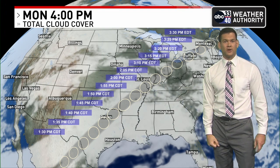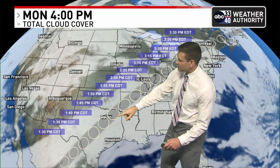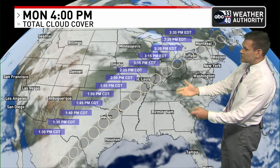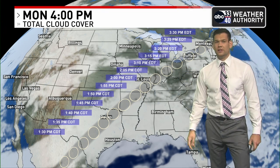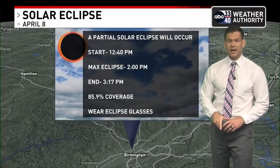Our next storm system will be taking shape across the southern plains. So not great viewing across the southern plains through parts of Arkansas and even the southeast. The Ohio Valley might be your best bet, along with parts of New England.